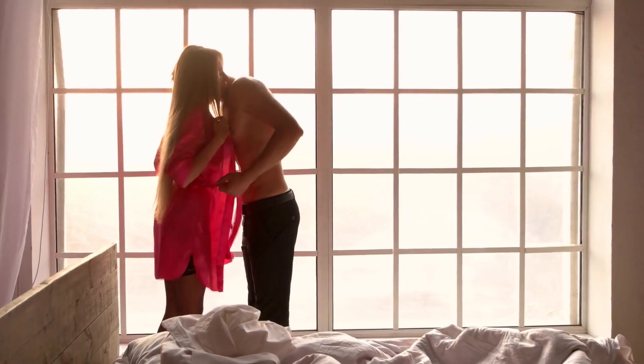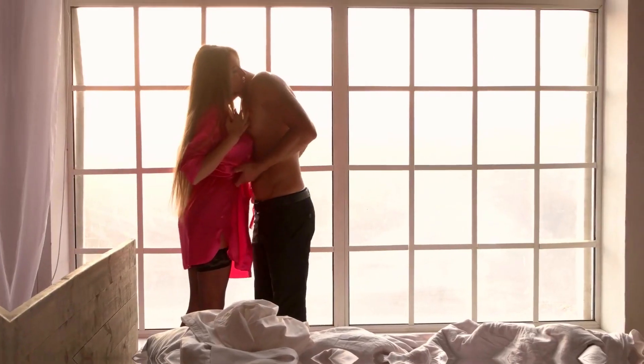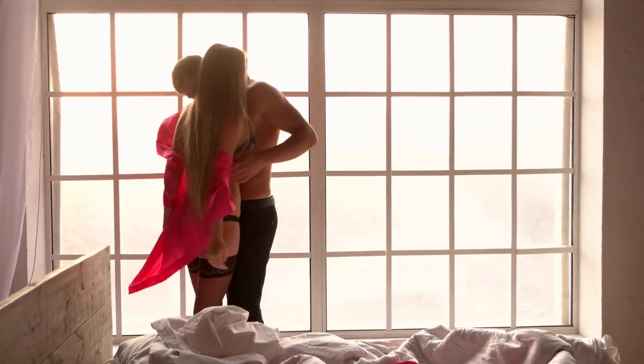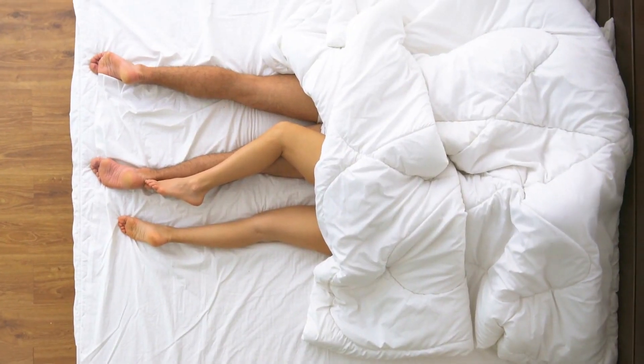Since sex of any type is the highest risk, let us see how risky each type of sex is. For anal sex, the risk of HIV for the one receiving — bottoming — is 1.4 percent, while the one giving — topping — is lesser at 0.11 percent.